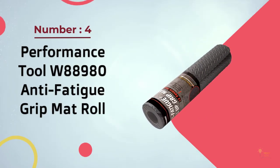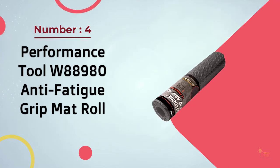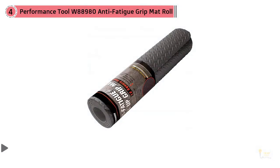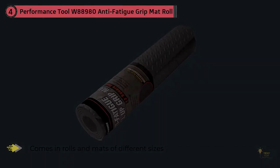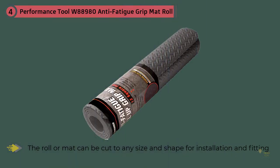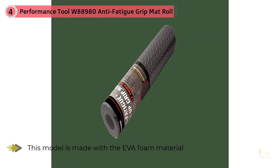Number four: the Performance Tool W88980 Anti-Fatigue Grip Mat Roll. This mat comes in rolls and mats of different sizes. The roll mat can be cut to any size and shape for installation and fitting. This model is made with EVA foam material that gives it high strength and quality. The mats are shock absorbent and will reduce noise as well — perfect for the garage. These mats are highly durable with 12 millimeter thickness.